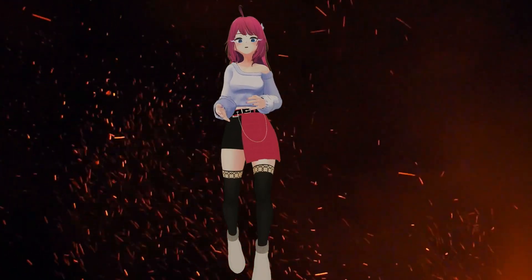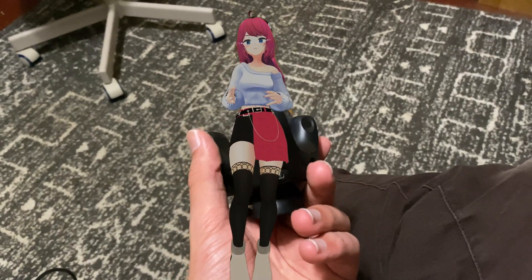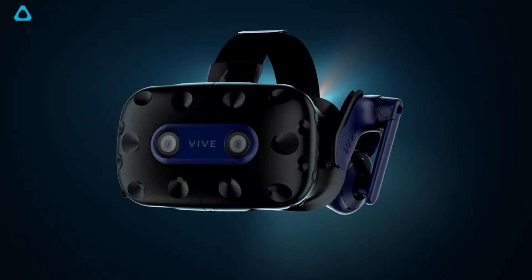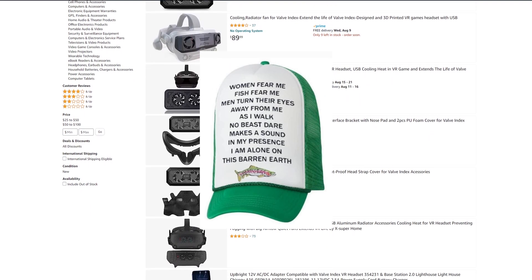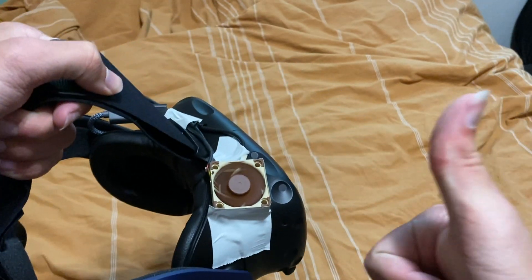One of the more common issues that can result in lost tracking is overheating. The sensors that track you in VR are very susceptible to heat, and luckily Vive made the awesome choice of making an $800 headset that can overheat to the point that it actually delaminates its own screens. Oh boy, do I love corporations. For an Index, you can get one of these made-to-fit fans, but for the Pro 2, I had to get my engineering hat on. I love you Noctua, please sponsor me.